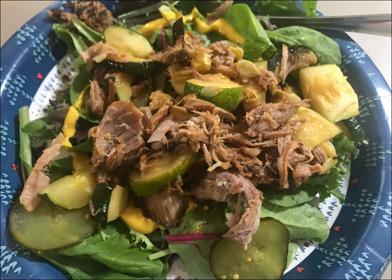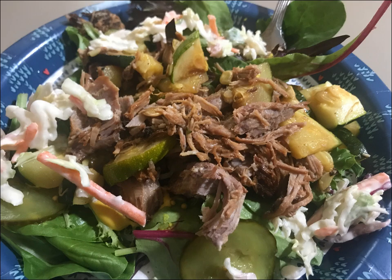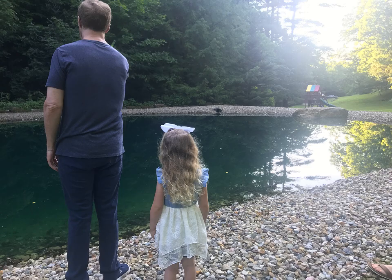Here's another one of my favorite meals — pulled pork turned into a salad. I just have a homemade vinaigrette, and I added some coleslaw this day, some pickles, and some sauteed zucchini.